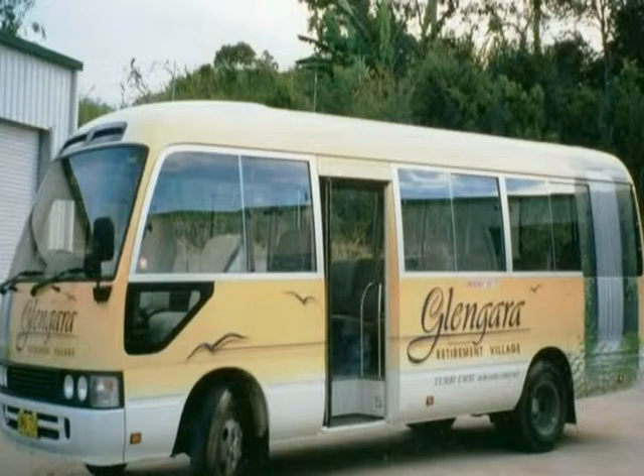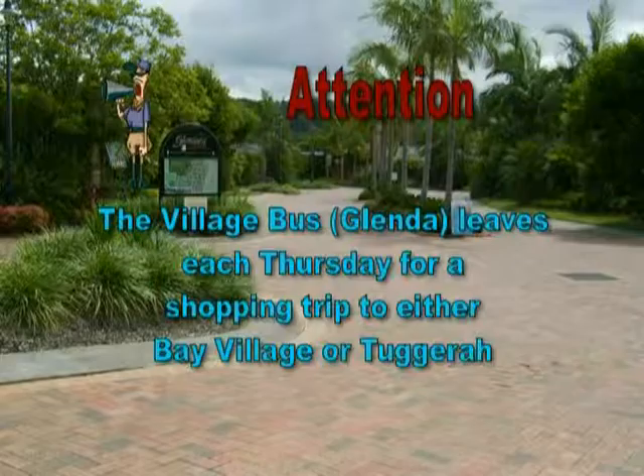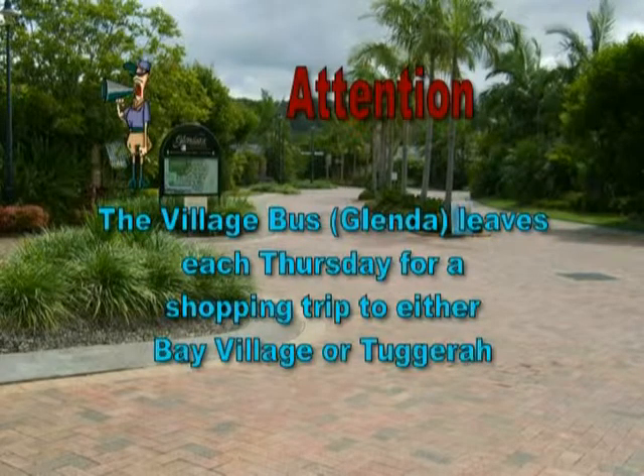The village bus, affectionately referred to as Glenda, is there to take residents on excursions. Each week it goes to one of the shopping complexes, which are only a short driving distance from Glengara.